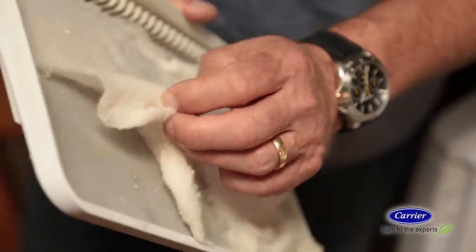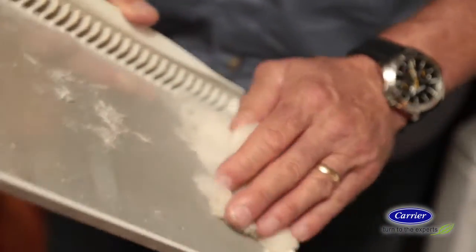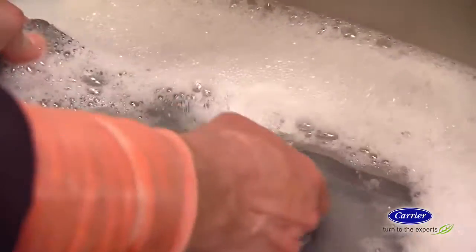Clean the lint screen every time you use the dryer, and if you use fabric softener sheets, occasionally clean the screen with warm soapy water. Some dryer sheets leave a thin clear film on the screen that will restrict air flow.